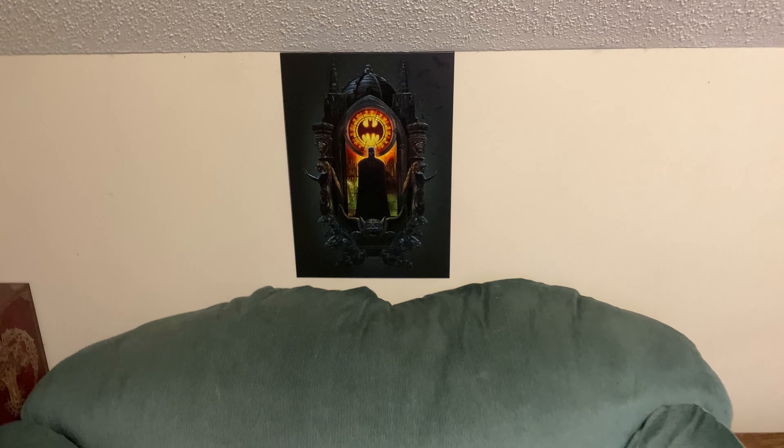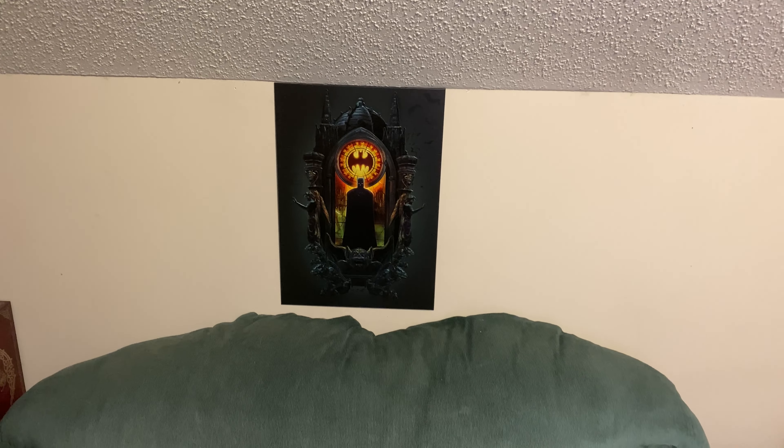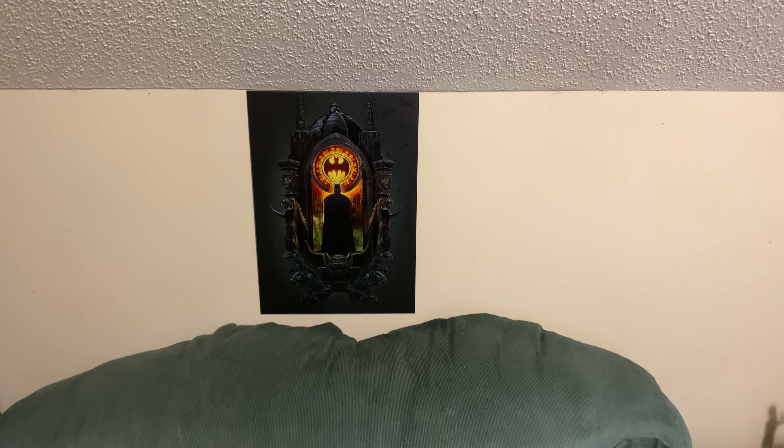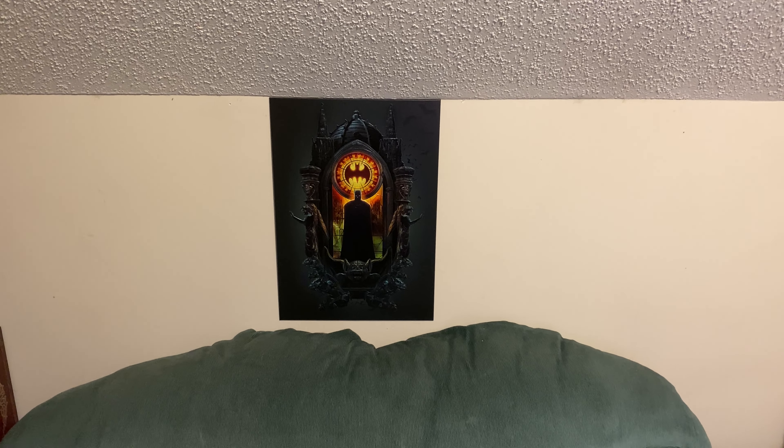Let me know in the comments what y'all think of this limited edition 'Batman on Watch' display. If you like the vid, share it, subscribe to the channel if you haven't, and hit the notification bell to keep updated on the videos I post.